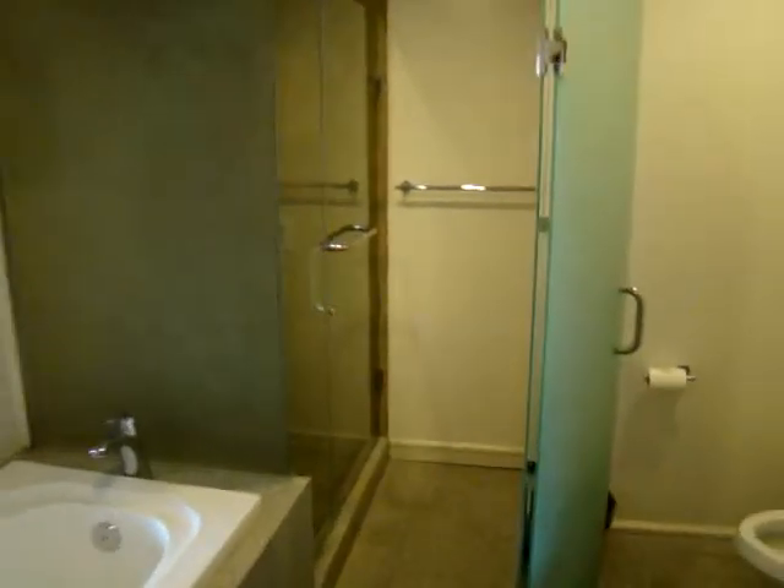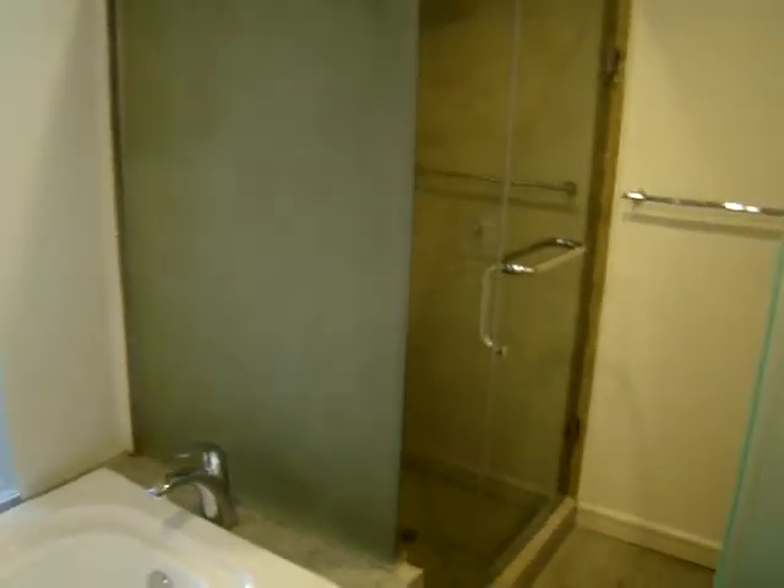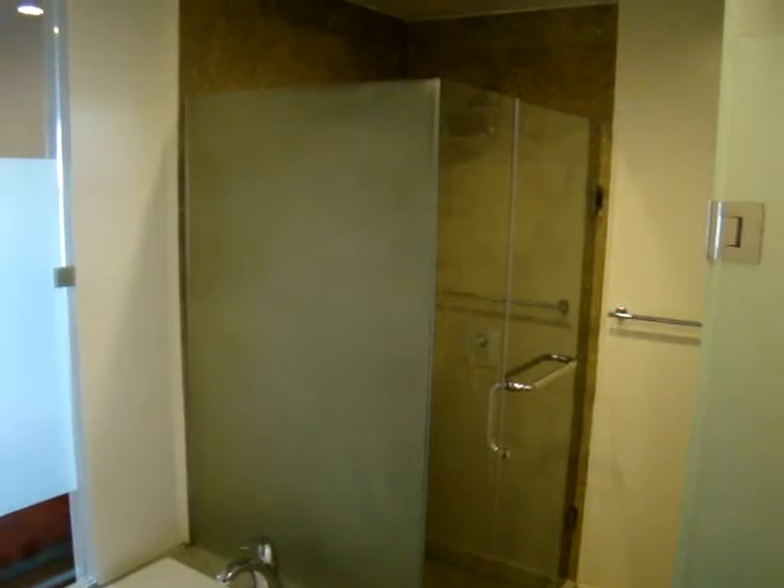We're at the new Rosarito Beach Hotel Tower here in Rosarito, Mexico. And this hotel room is brand new — it's one of the new rooms that they've just opened up here in the last six or eight months.